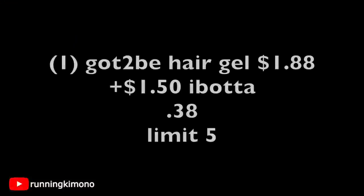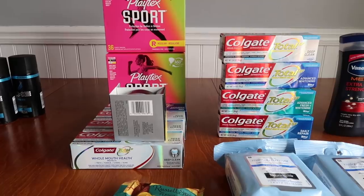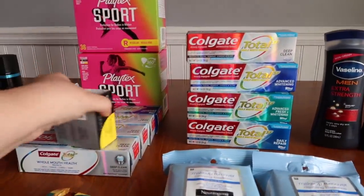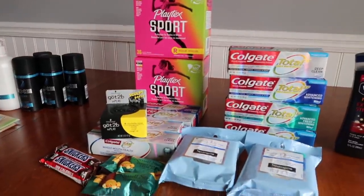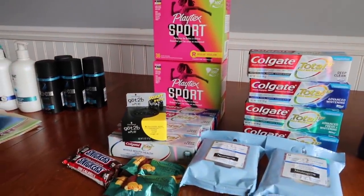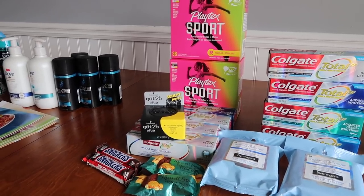I could shake and bake and do a couple more deals over at Rite Aid — I think I might. It's just a really great week, and when you can get a whole amount of stuff as moneymakers and it just keeps going, it's absolutely fantastic.